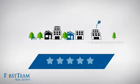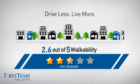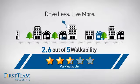And with a walkability score of 2.6, the neighborhood is a very walkable place to live, for a healthier lifestyle, shorter commutes, and the ability to run errands on foot.